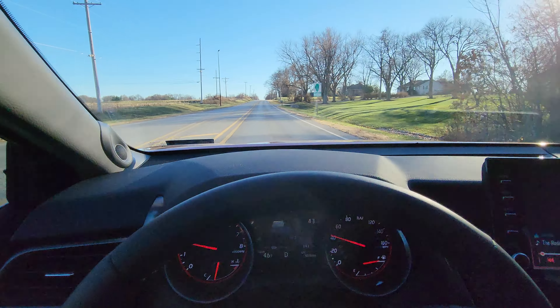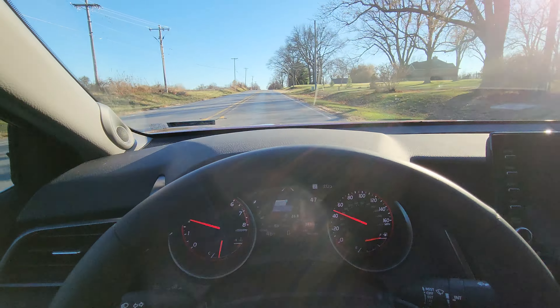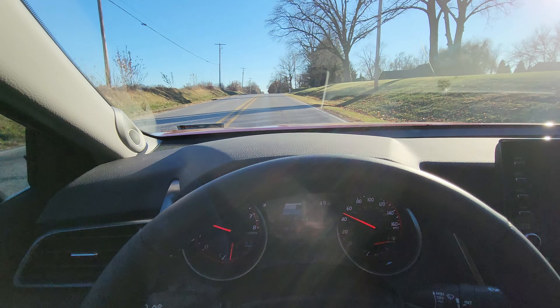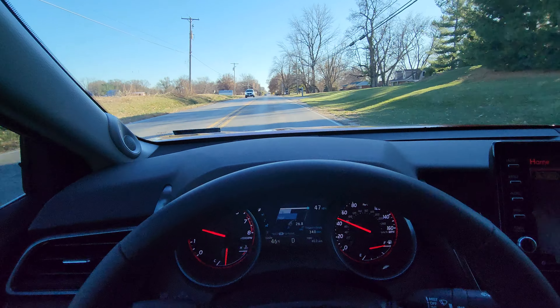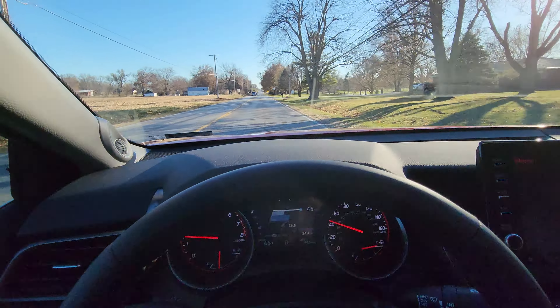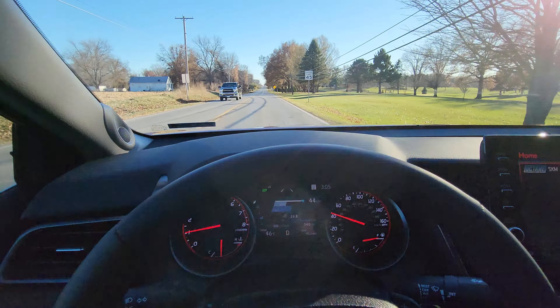As we approach a curve up here, I'll be able to take my hands off the wheel. If this feature works the way it should, it'll actually turn for me. It will only allow you to have your hands off the wheel for about 10 seconds before an alert comes up on the dash saying please put your hands back on the wheel, and that feature will be deactivated if you don't do that.